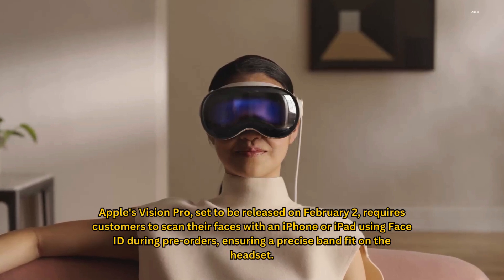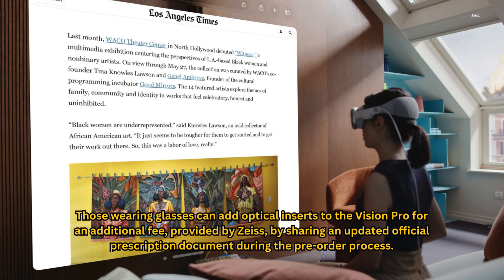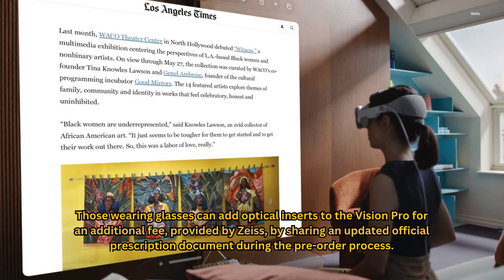Apple's Vision Pro, set to be released on February 2, requires customers to scan their faces with an iPhone or iPad using Face ID during pre-orders, ensuring a precise band fit on the headset. Those wearing glasses can add optical inserts to the Vision Pro for an additional fee, provided by Zeiss, by sharing an updated official prescription document during the pre-order process.